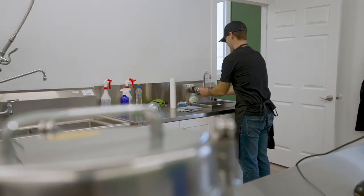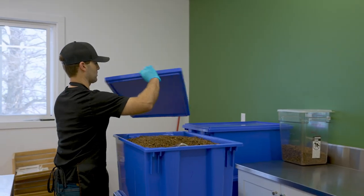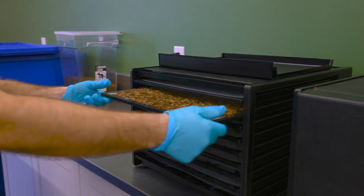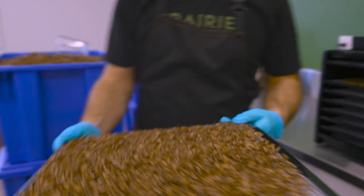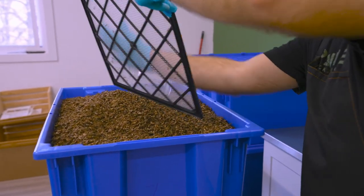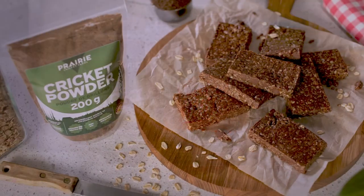Processing takes place in the Stefflers' brand-new provincially inspected commercial kitchen. Food safety is always top of mind, so hats and gloves are worn to ensure no contamination of the product. In the commercial kitchen, the frozen crickets are rinsed, then boiled, then dehydrated — after which they can either be made into roasted crickets or ground up into powder.